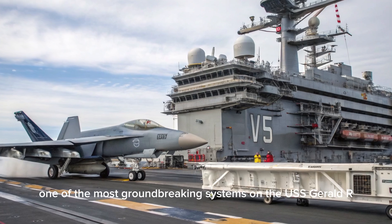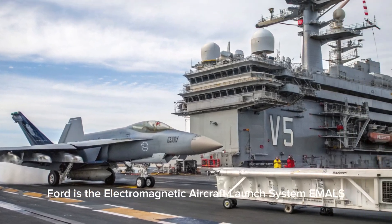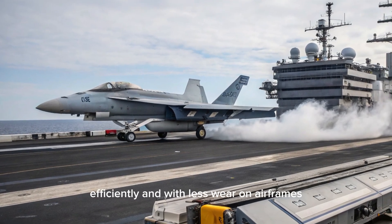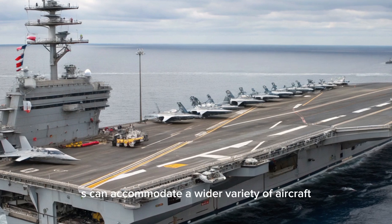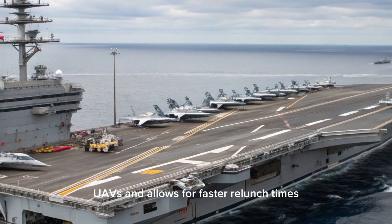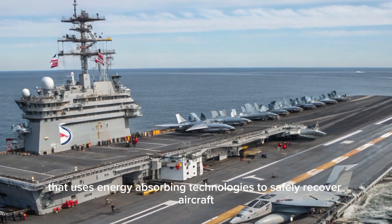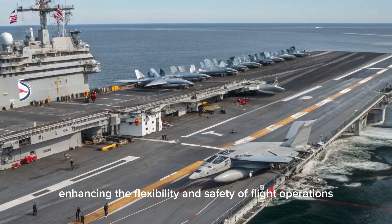One of the most groundbreaking systems on the USS Gerald R. Ford is the Electromagnetic Aircraft Launch System (EMALS). This system replaces traditional steam catapults with electromagnetic technology to launch aircraft more smoothly, efficiently, and with less wear on airframes. EMALS can accommodate a wider variety of aircraft, including future unmanned aerial vehicles (UAVs), and allows for faster re-launch times. Alongside this is the Advanced Arresting Gear (AAG), an upgraded aircraft recovery system that uses energy-absorbing technologies to safely recover aircraft with a wider range of weights and speeds, enhancing the flexibility and safety of flight operations.